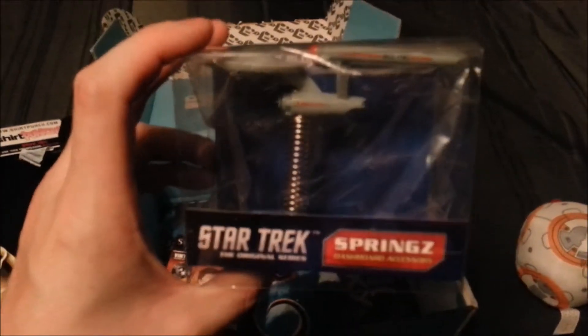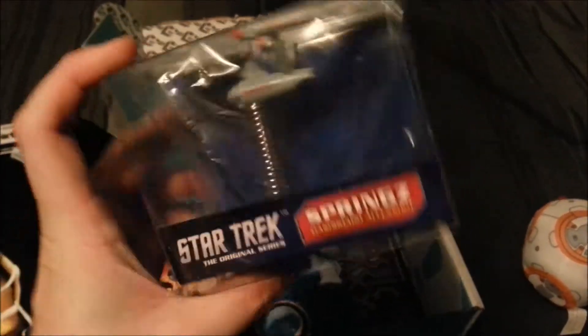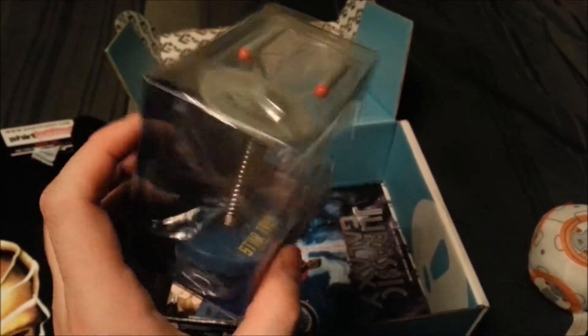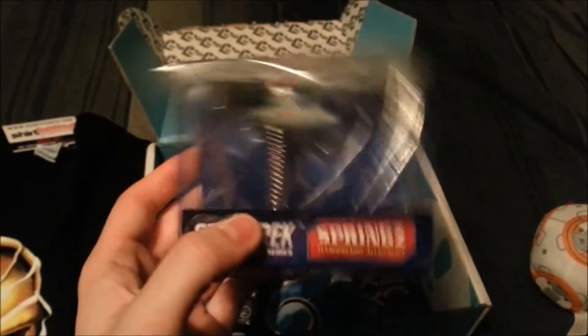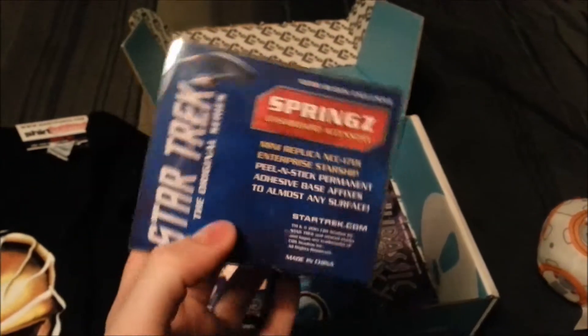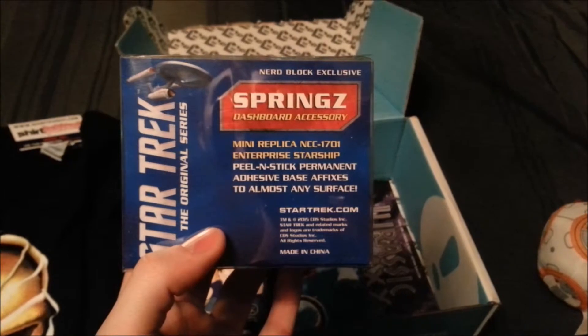Star Trek Springs Dashboard Accessories. A little Starship Enterprise — I think it just sits in your car maybe like a hula girl and bounces back and forth. If so, that's not a bad thing. Pretty random, but it sticks to almost any surface.